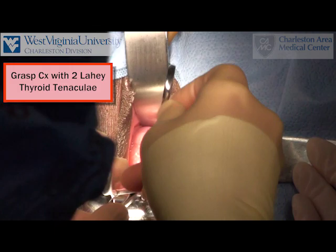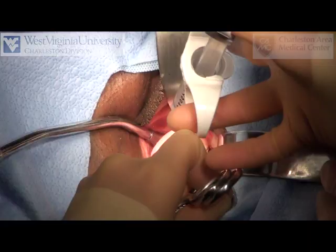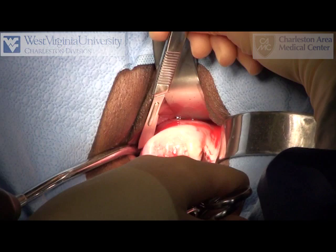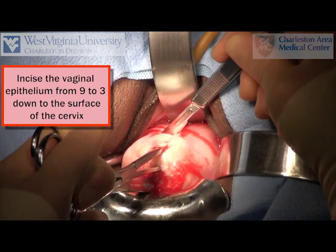The cervix is grasped with two Lahey thyroid tenaculi. Injection of a vasoconstrictor is optional. The vaginal epithelium overlying the cervix is incised from nine to three o'clock down to the surface of the cervix.